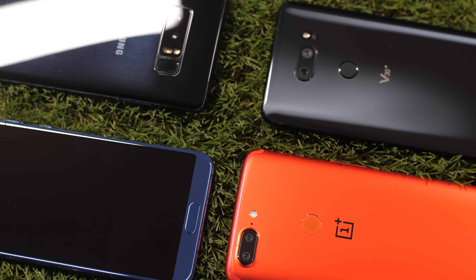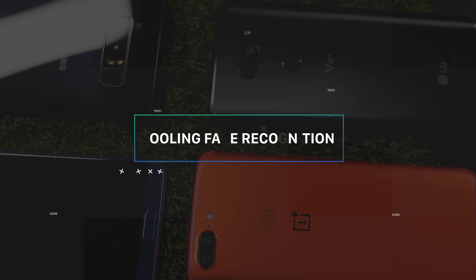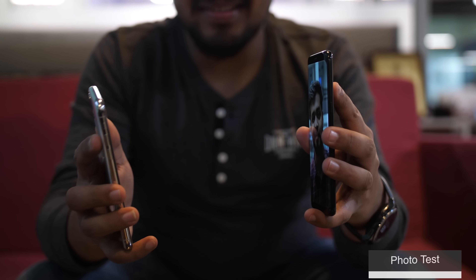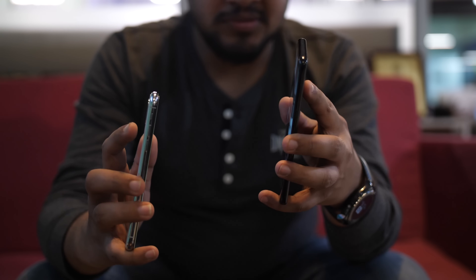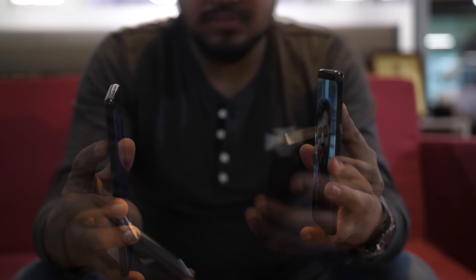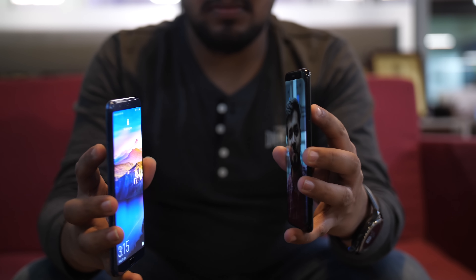The other phones do have fingerprint scanners, so if face recognition is struggling, you can just use the fingerprint scanner to get in. We also wanted to see how foolproof these technologies are. The first test was a photo — the iPhone X doesn't get fooled by photos, and it turns out none of these phones get fooled by photos, which is awesome.